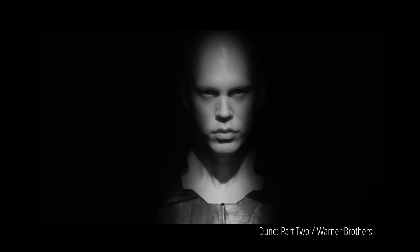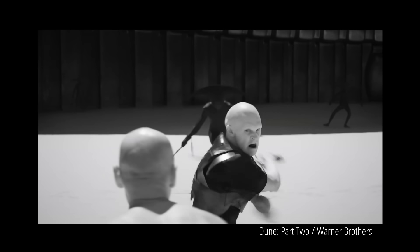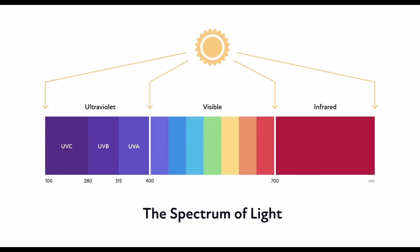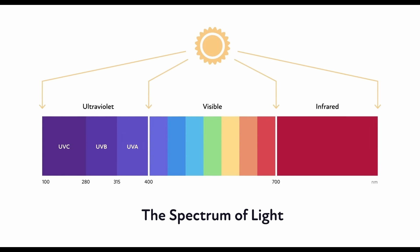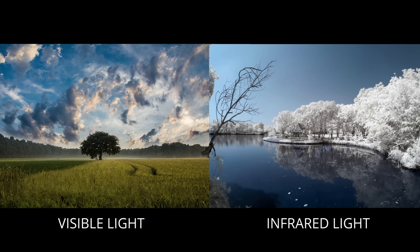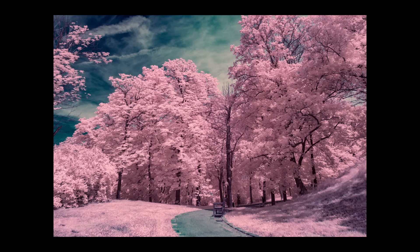Unfortunately there wasn't too much that I could find, which is why I wanted to make this video — to open a discussion about the use of infrared imaging in Dune and also in other films as well, because it's such a unique way to present an image to an audience and something we don't really see a lot of, especially in big blockbuster films. The beauty of infrared photography and cinematography is that it captures a different spectrum of light that we can't see with the naked human eye, offering a new perspective that's both captivating and informative.